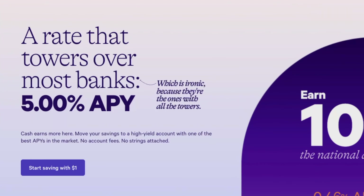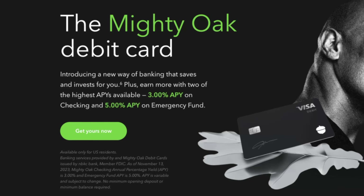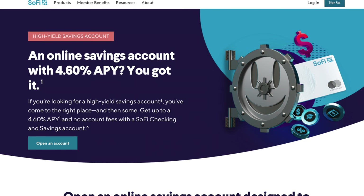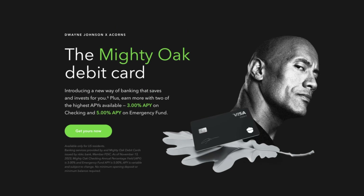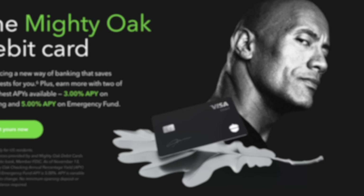There is one company that offers a cash account with a slightly better rate — Wealthfront at 5%. Beyond the 3% APY on checking, Acorns also offers a 5% APY on what they call their emergency fund, which functions like a high-yield savings account. That savings rate is also better than Ally at 4.35% and SoFi at 4.6%. You also get the limited edition Tungsten Metal Mighty Oak Debit Visa Card, with all those features essentially brought to you by The Rock.